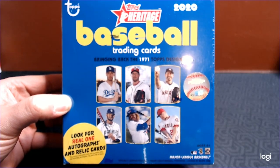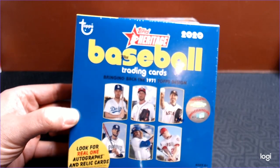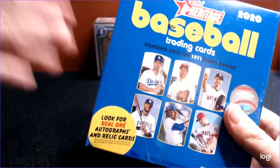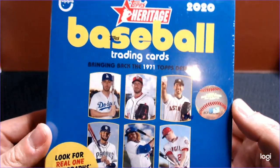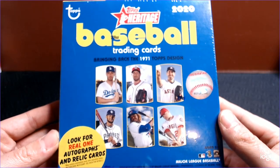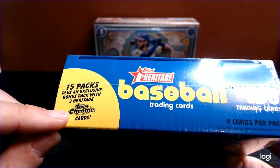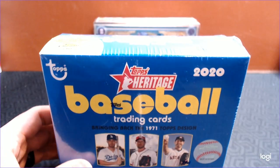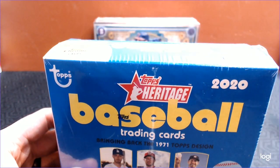Hey Cards fans, it's Barry Kay with Cards for Days, and today we are opening a mega box of 2020 Heritage. We've done Heritage retail review before, but I found these and wanted to take a look. The best part is the chrome insert card pack that comes in here with three chromes — chromes are really hard to pull out of the base, so it will be very cool to see who we get in the guaranteed chrome cards.